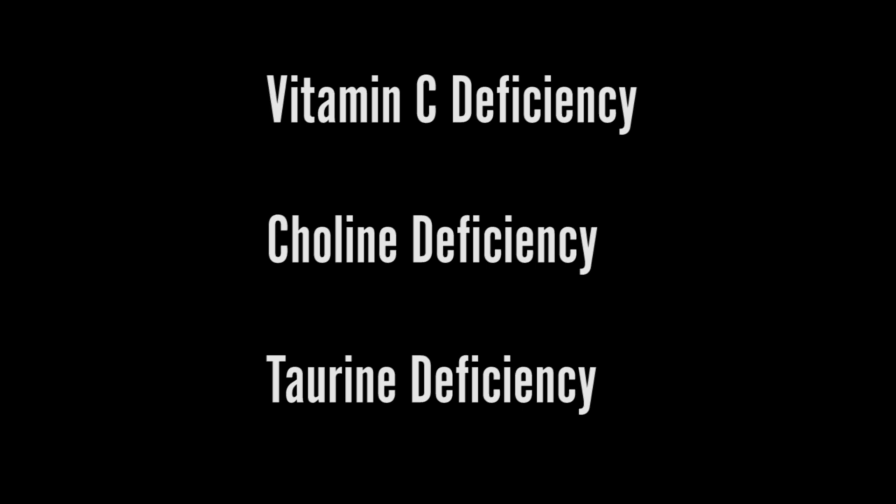Choline and taurine — taurine is an amino acid, choline is a B vitamin-like compound — along with vitamin C, these three play a major role in the healthy formation of fluid bile, as opposed to sludgy bile or bile that precipitates and forms stones that clog your bile duct. Those three things plus a gluten-free diet can take you a very long way toward improved gallbladder and liver function.